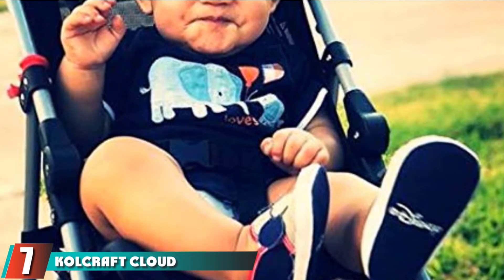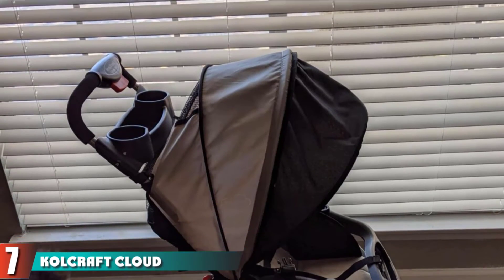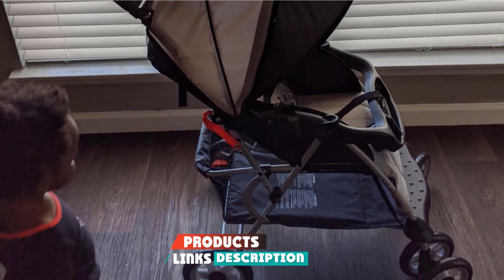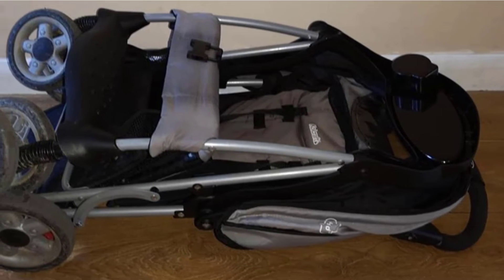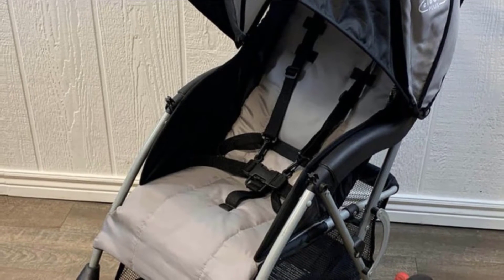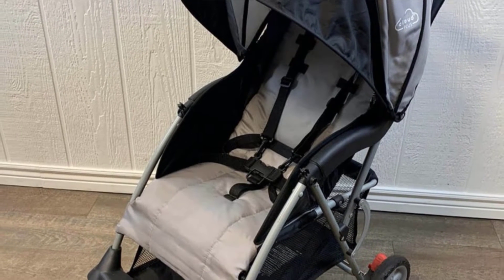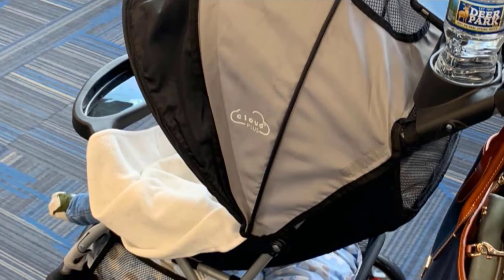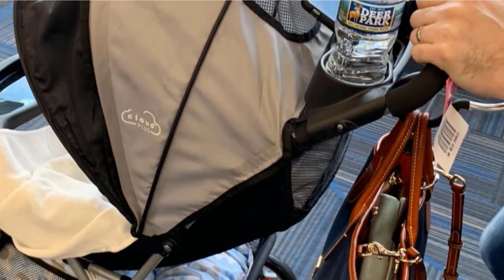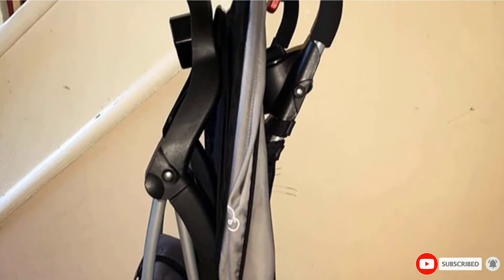Moving on to the next at number seven with the Callcraft Cloud Plus Stroller. For the jet-set family, this stroller is perfectly compact without compromising on features. The Callcraft Cloud Plus includes a storage basket, large canopy, and multiple drink holders. Parents say it's easy to fold up and it stands on its own when folded, which is convenient when you're managing luggage or multiple shopping bags. Several reviewers mentioned that they weren't fans of the small cup holders, so if large drinks are your thing, you might consider buying your own attachable devices.